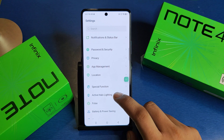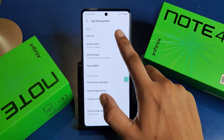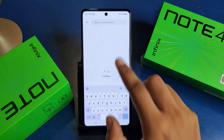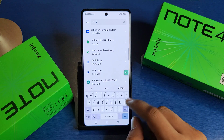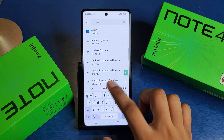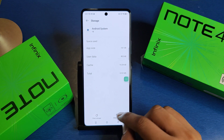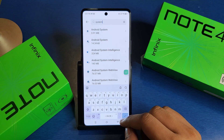Friends, first you have to open your Settings, click on App Management. Here it is — App List. You have to click on the three dots, then Show System Apps. Here you have to write 'system' and you have to clear the cache — this is Android System.